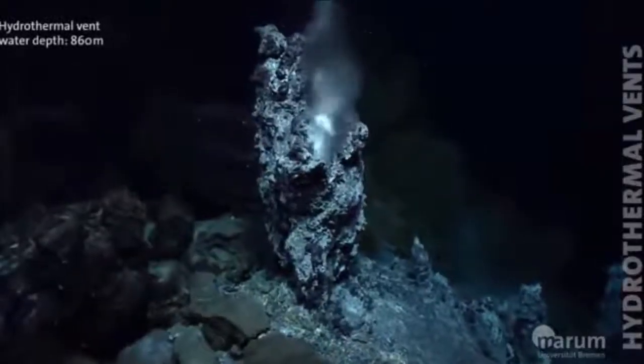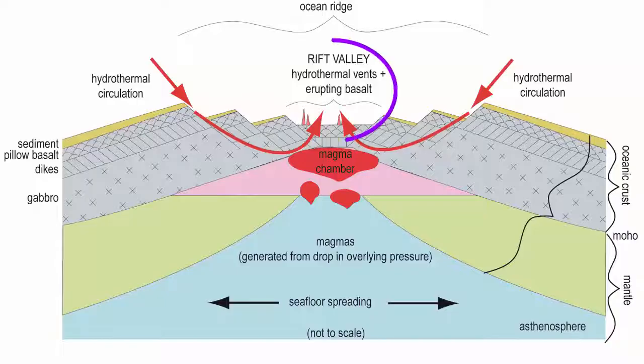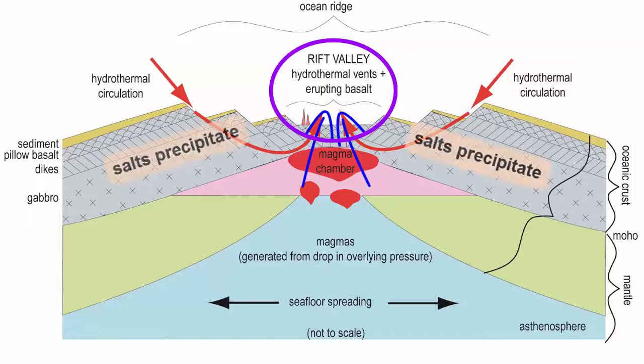Let's return to hydrothermal vents, which we first mentioned in the lecture on Earth's formation. Hydrothermal vents are found in isolated spots along the rift valleys of mid-ocean ridges, where seawater that has penetrated cracks in the crust has circulated down to the magma chambers, left salts behind in the cracks, and then risen to the surface.